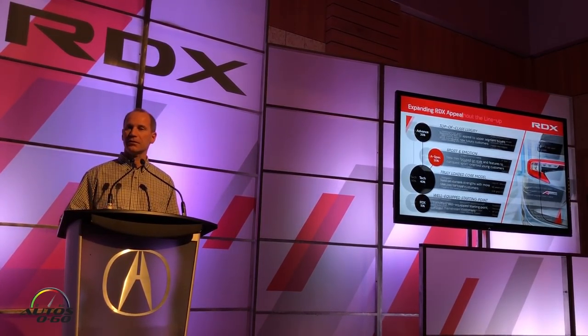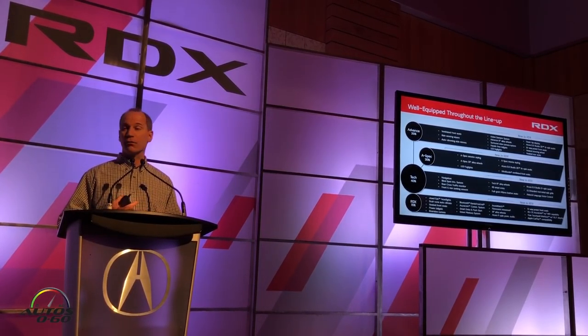Acura Watch is standard on all our vehicles. Panel roof is standard on all our vehicles. 19-inch wheels are the starting point. As Steve just mentioned, the touchpad interface and Apple CarPlay are standard on all vehicles — so it's a really great starting point across the entire lineup.